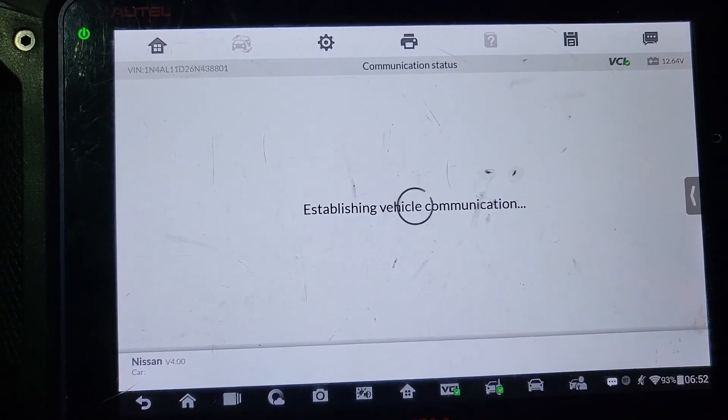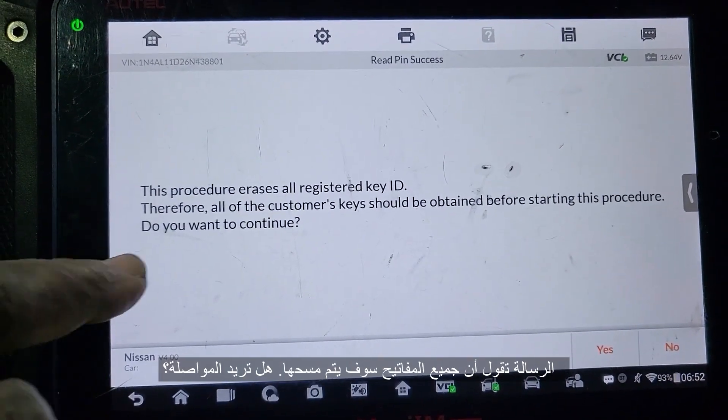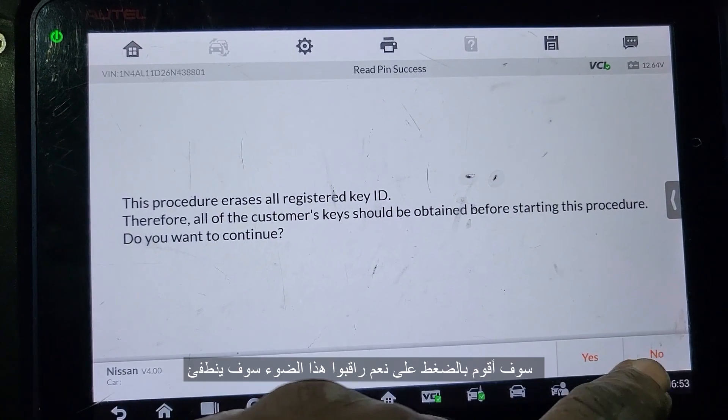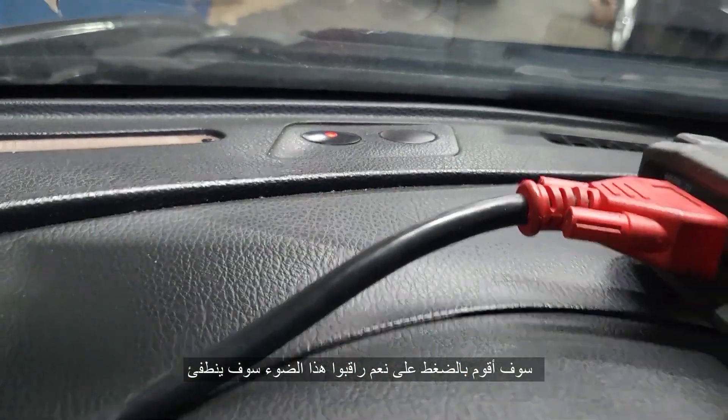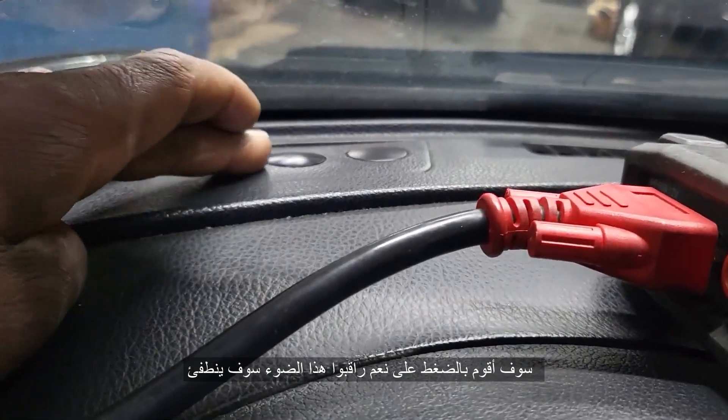Okay, because we changed the engine control module, it says this will erase all the keys. Do you want to continue? If I say yes, you're going to see that light — you see that light there? Let me click okay. I just click yes. See what's going to happen to the light — it'll disappear.